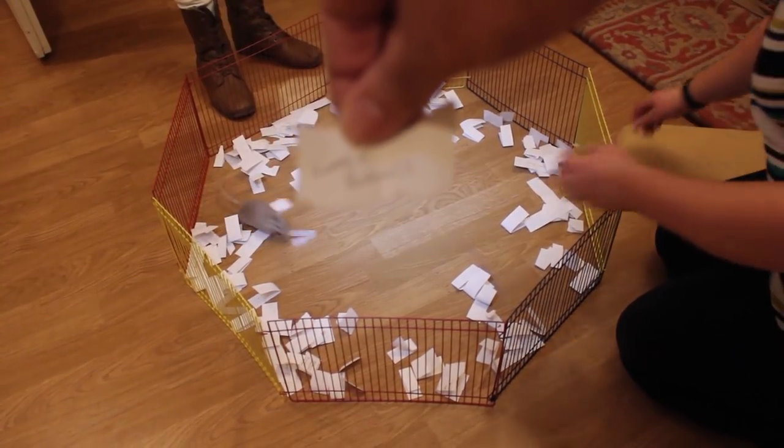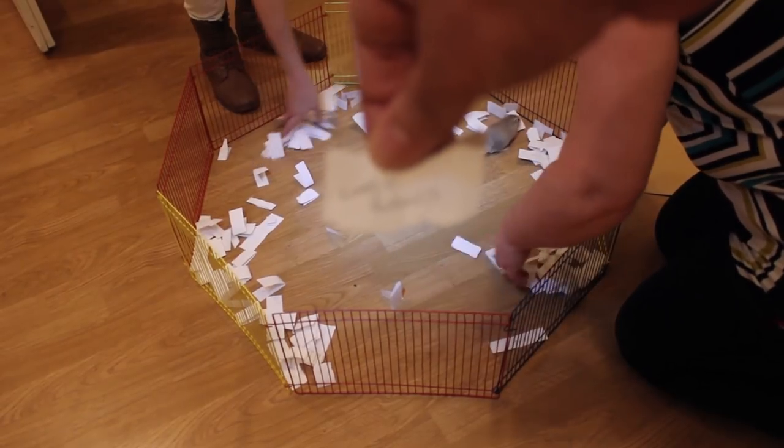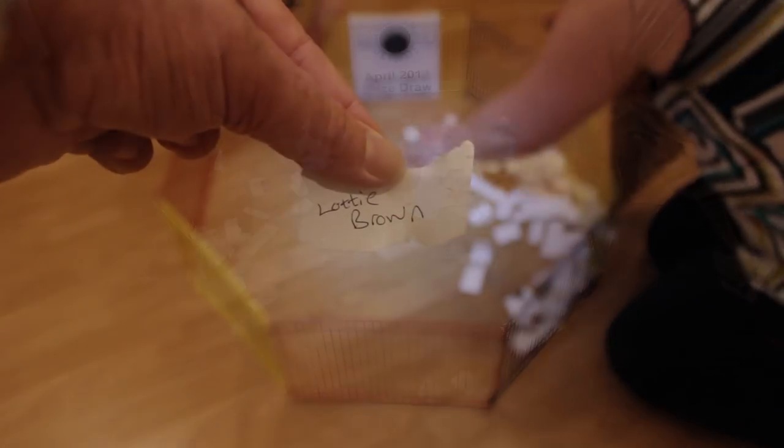The rest of them can all go back in for next time. Okay.